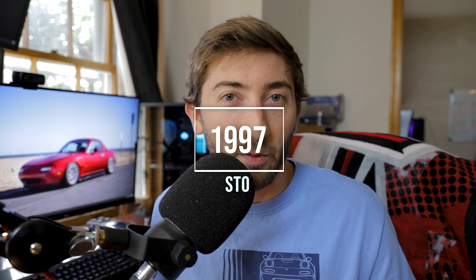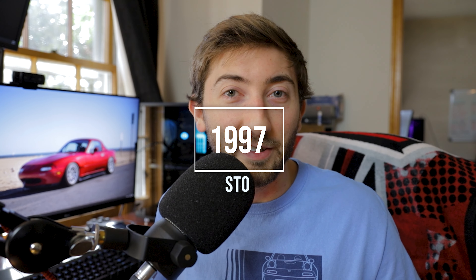Also in '97 is a bit of a weirder one — the STO, the Special Touring Option. There were 1,500 of these made, and it's described as kind of a pieced-together appearance package. It's Twilight Blue Mica with tan leather and a spoiler. The downside is that premium features you'd most likely want were not available, like the hardtop, the Torsen diff, cruise control, and the premium stereo. This is also one you're probably not too likely to come across in your searches.